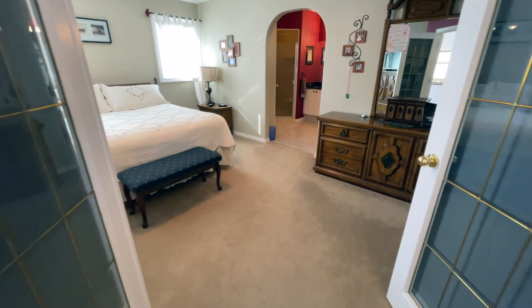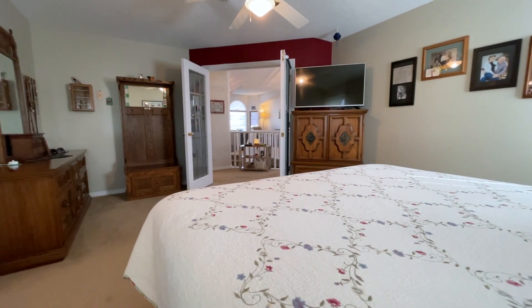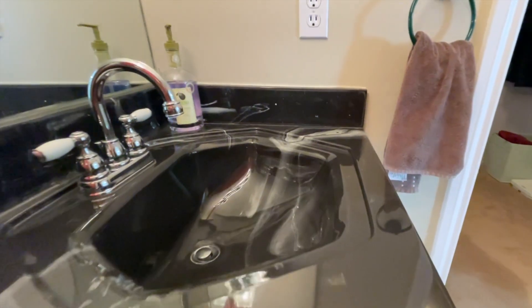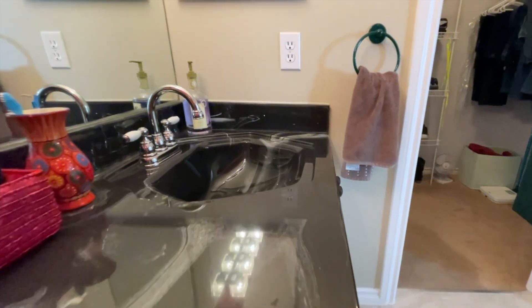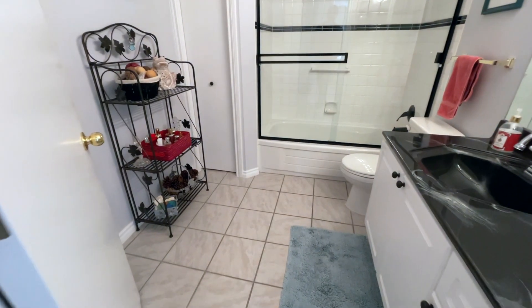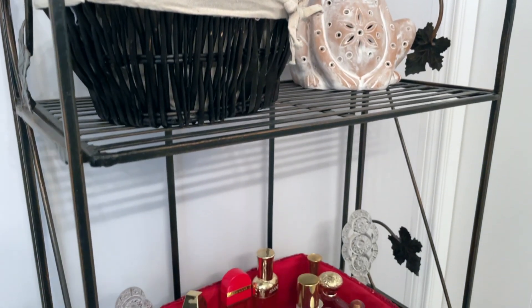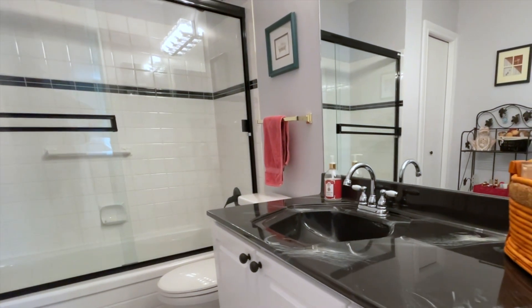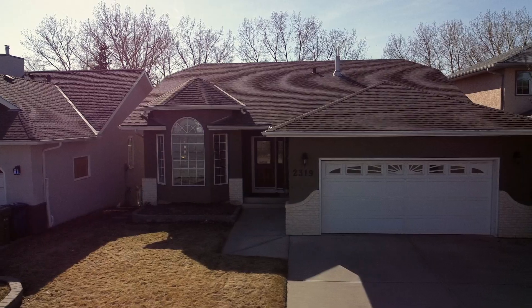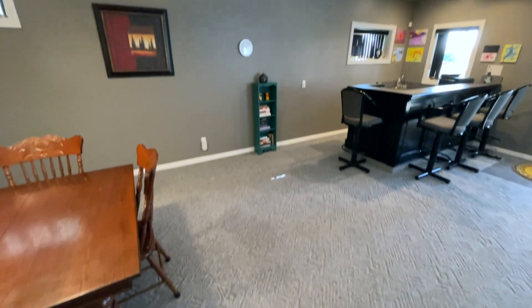This home features two bedrooms up plus another bedroom in the basement and a great open floor plan. This home has a great size garage — it's 24 by 21.